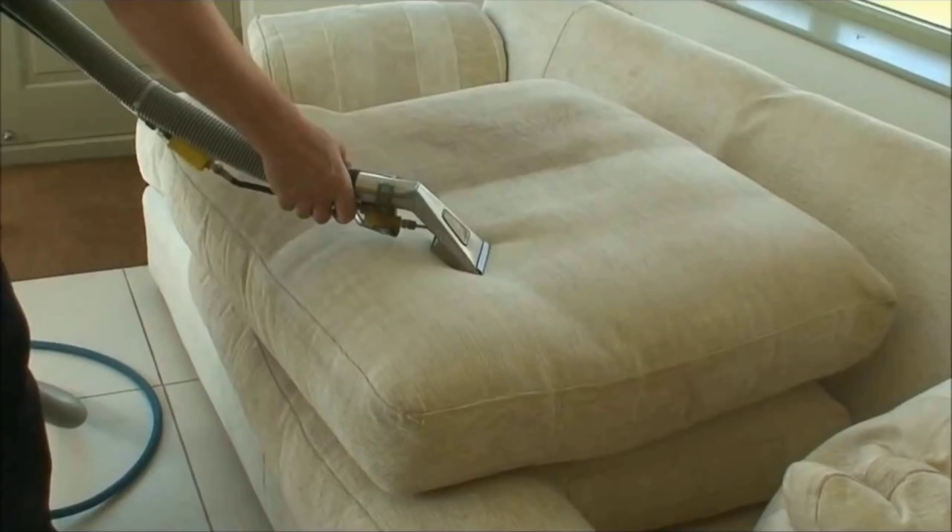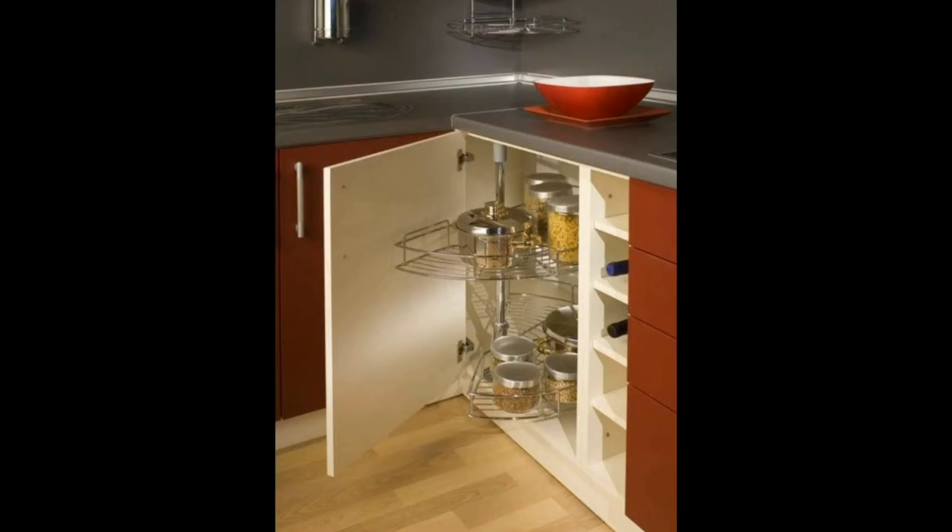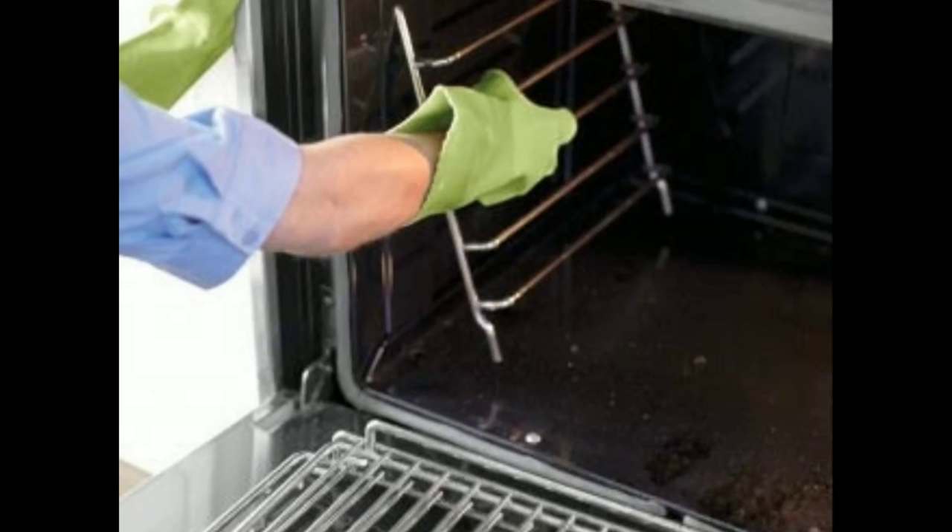Brush and wash the furniture, either manually or using a machine. And of course, the kitchen — you have to clean everywhere.